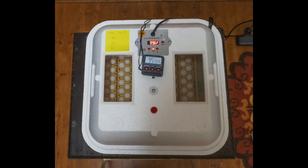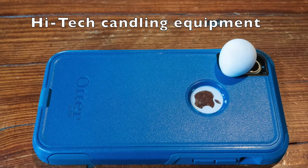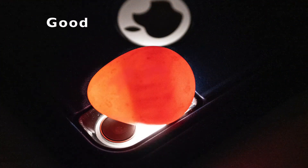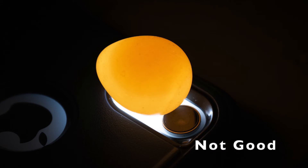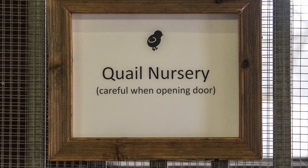Today we decided to do some candling, a process of trying to identify the eggs that are viable. Most of the eggs we looked at were good, but as you can see, there is a distinct difference between good and not good.